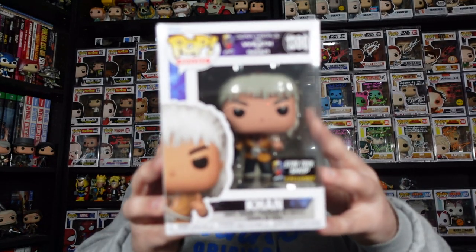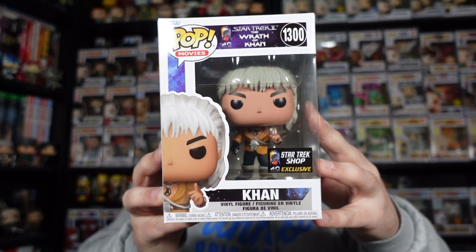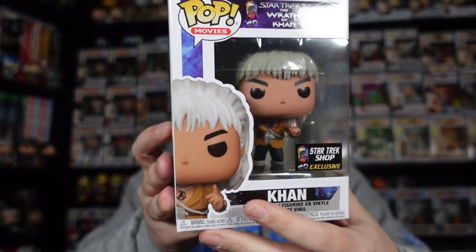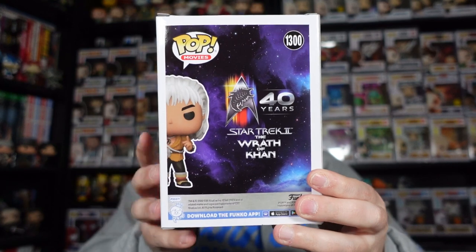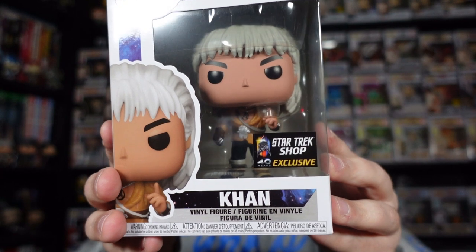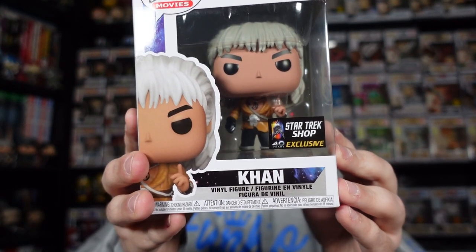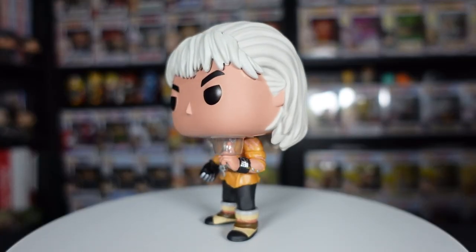We have one final Funko Pop to unbox for today's video — the Star Trek Shop Exclusive 40th Anniversary Star Trek II: The Wrath of Khan, Khan Funko Pop. That is a bit of a mouthful. There it is with that Star Trek Shop Exclusive sticker. It's got some really nice detail on it, with a plastic insert protecting the finger.